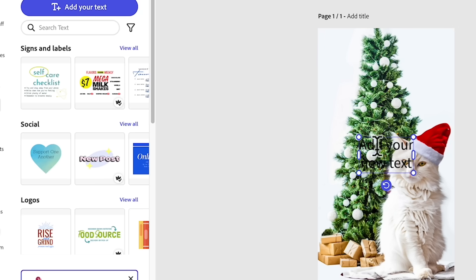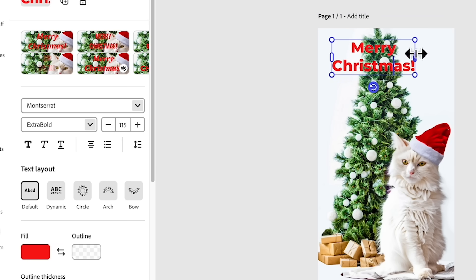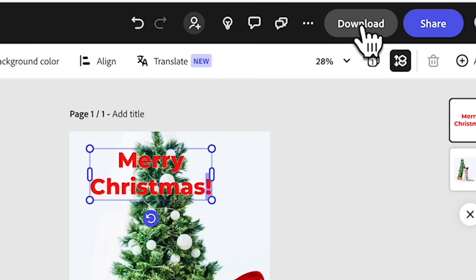Add your text. There you have it — here's a very simple design you can use for your Instagram. This is definitely a very cute thing you can do for your social media. Don't forget to download.